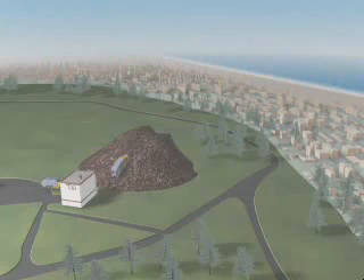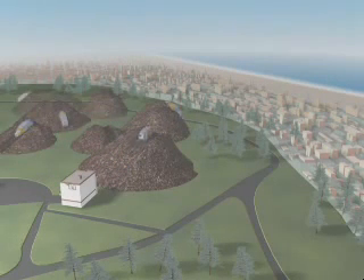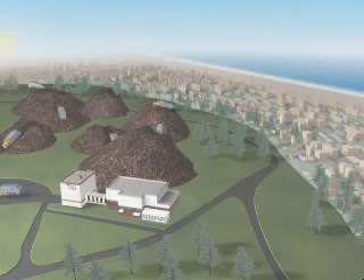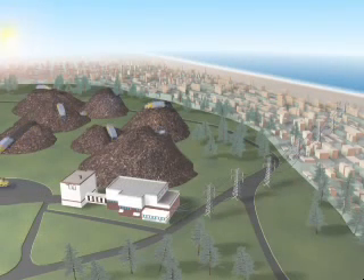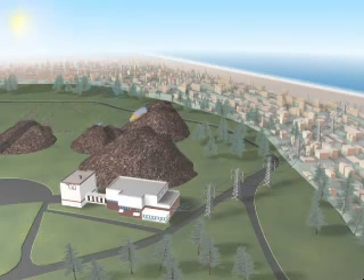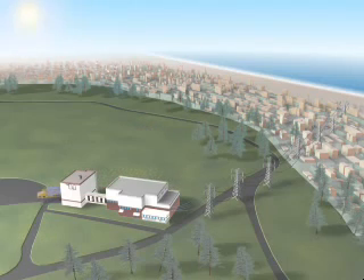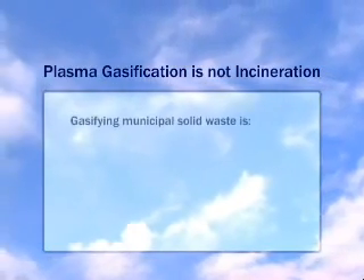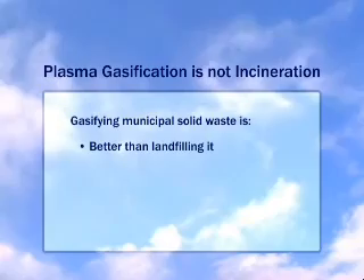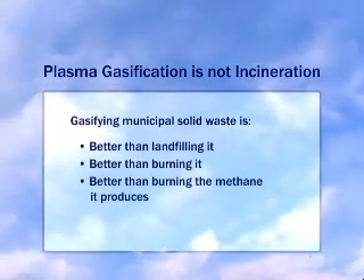Trucks that haul municipal solid waste to faraway landfills consume diesel and generate carbon dioxide. Plasma gasification eliminates unnecessary truck traffic, and to the extent plasma gasifiers displace fossil-fueled power plants, carbon dioxide is further eliminated. Plasma gasification is not incineration, and for that reason, gasifying solid waste is better than landfilling it, burning it, or burning the methane it produces when it decomposes.